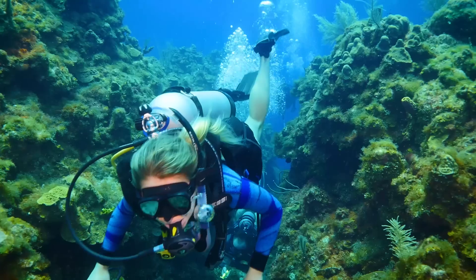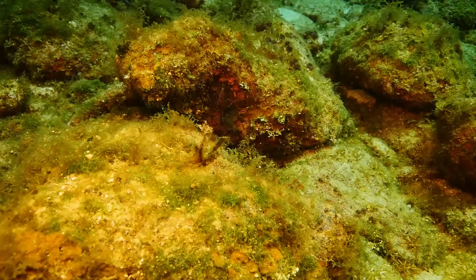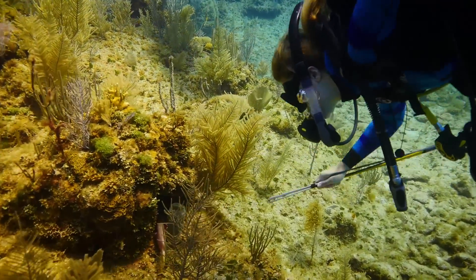Not only were we out there diving just to experience the reef, but we were out here trying to help with the conservation of lionfish. They took us through a whole video tutorial on how to properly shoot the lionfish without harming the reef, and why we need to remove them and how they're harming the reef and overpopulating. As we were down there enjoying ourselves, we also got to shoot a few lionfish off.